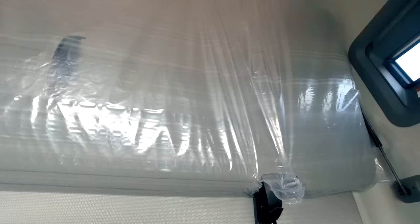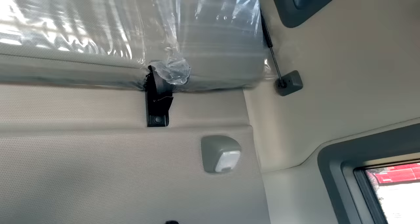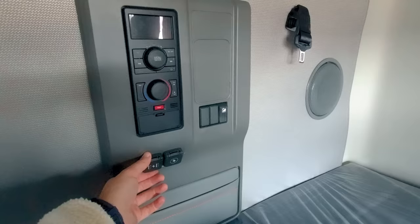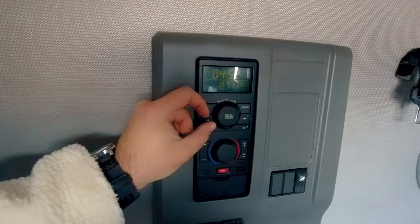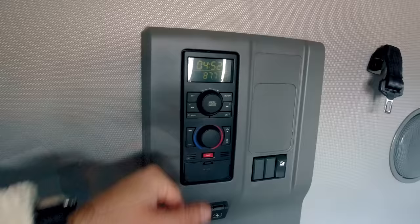The second bunk folds down. This model does not have a ladder so you can climb up into the bed. You've got your speakers, your temperature control unit with more plugs, and this is where you control the ambient light and your temperature control unit.